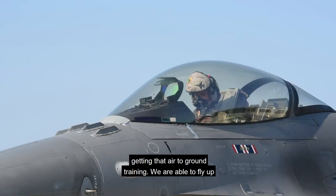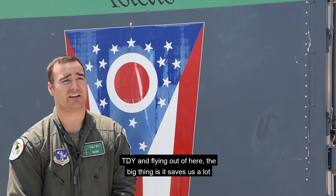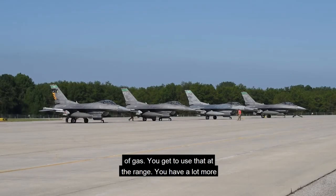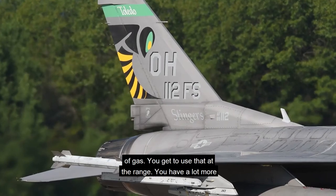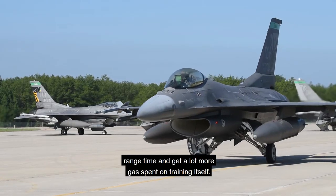We are able to fly up to Grayling Range from home base, but coming up to Grayling TDY and flying out of here, the big thing is it saves us a lot of gas. You get to use that at the range, so you have a lot more range time and get a lot more gas spent on the training itself.